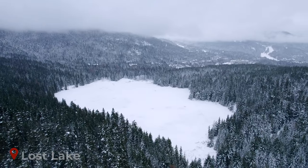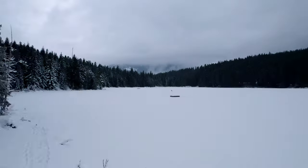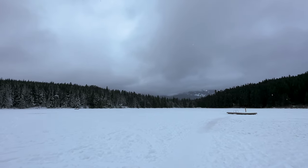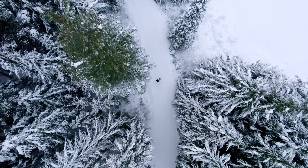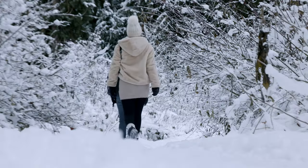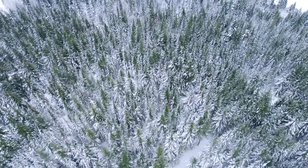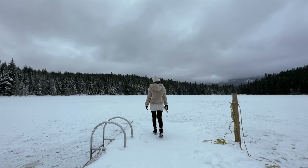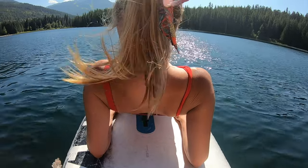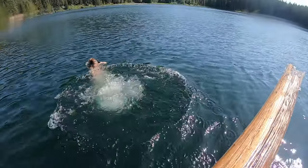Next up on our list is Lost Lake, a must-see destination for any nature lover visiting Whistler. This beautiful lake is worth visiting all year round and offers an escape from the hustle and bustle of the village. The lake is looped by an easy-going 2.8km well-maintained trail with stunning views of the lake and surrounding forest. In the summer, Lost Lake is a popular spot for swimming, stand-up paddle boarding and kayaking, while in winter the lake usually freezes over. Regardless of the time of year, it's a must-visit for anyone looking to reconnect with nature and escape the crowds.